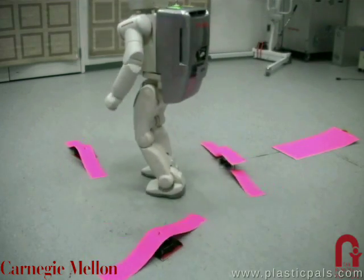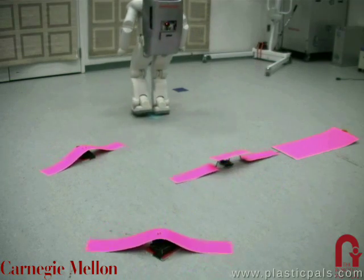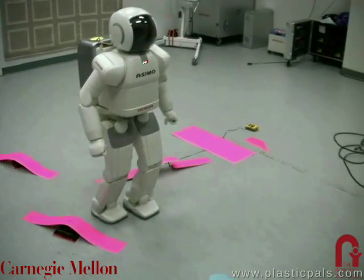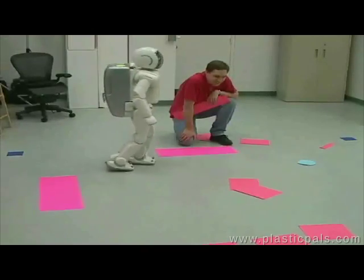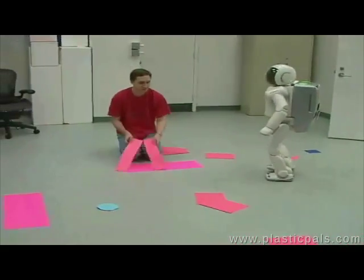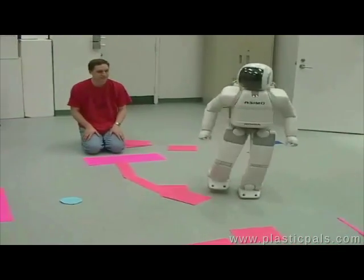With this trajectory information, the robot can successfully navigate through challenging dynamic obstacle configurations. Neither obstacle positions nor velocities are known at the start of the trial, but are estimated online as the robot walks. The planner constantly adjusts the footstep path with the latest estimates of ASIMO's position and the obstacle trajectories.